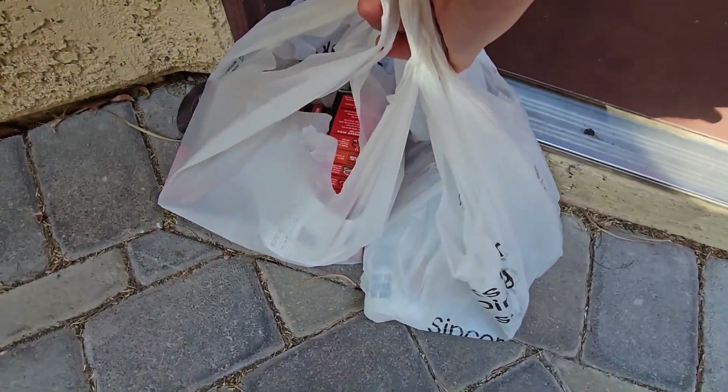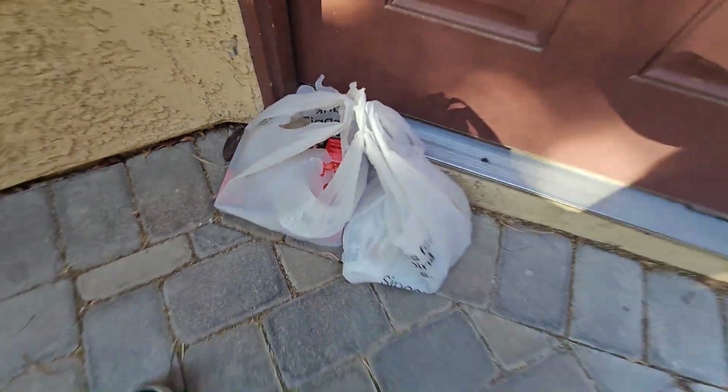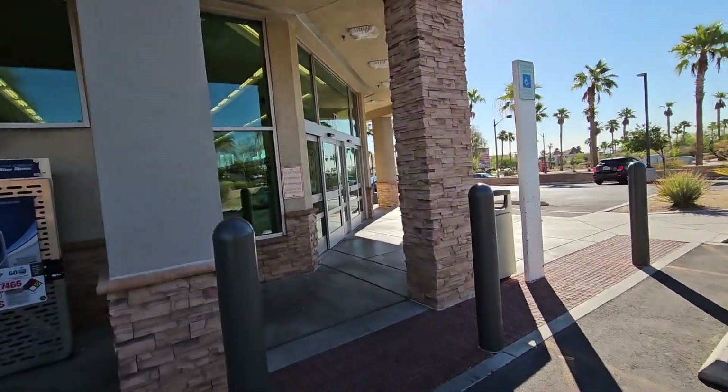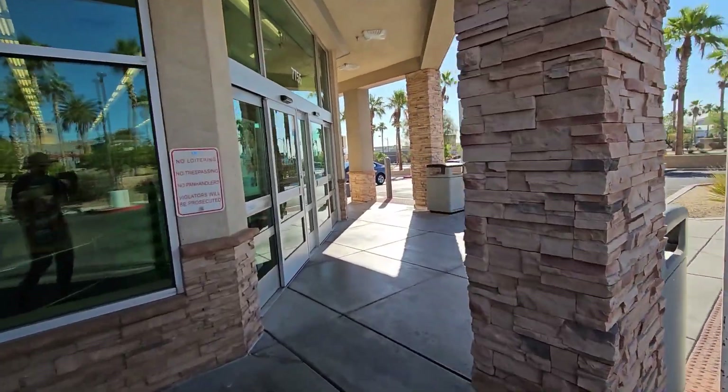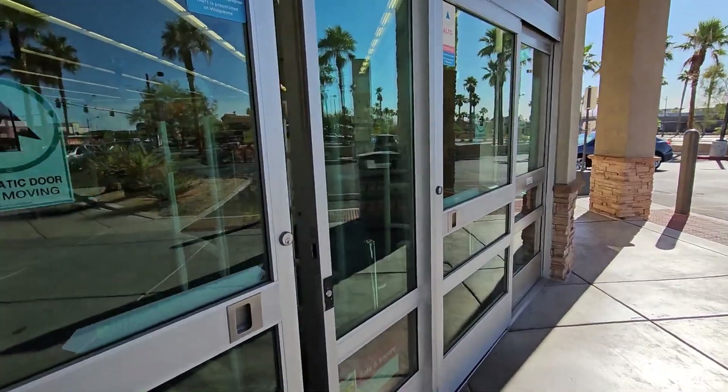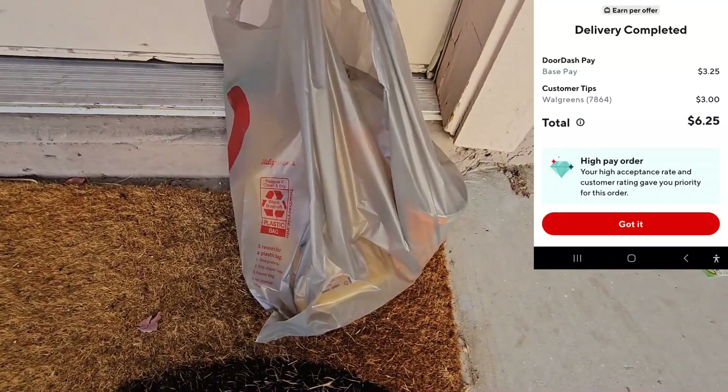Leave at my door, Albertsons — easy Uber Eats. As soon as I drop that one off, I've got a Walgreens on DoorDash for two Rockstars and some orange juice. Two energy drinks, some orange juice — $6.25. Walgreens at the door there for you. Thank you.